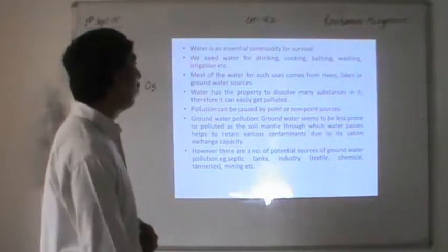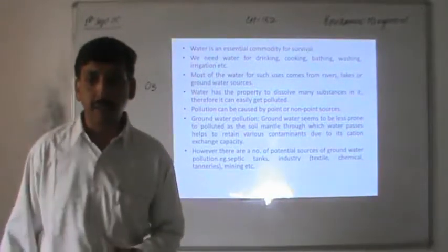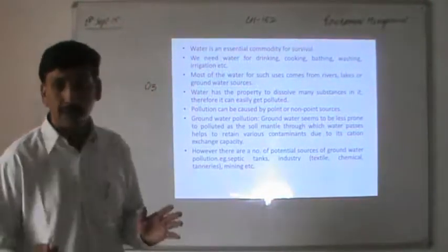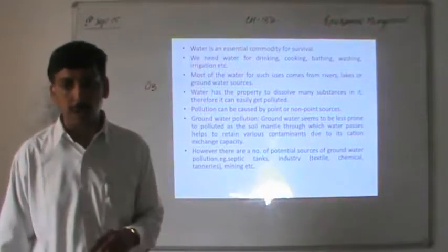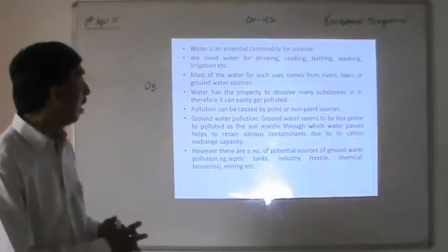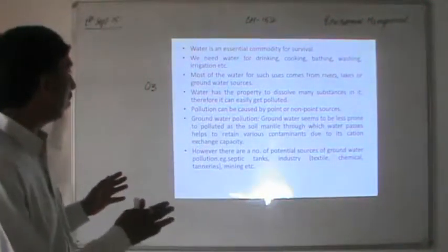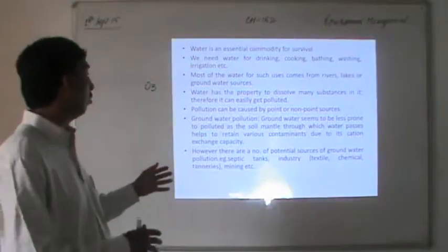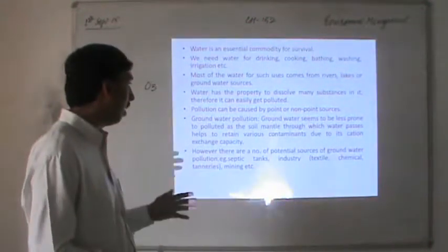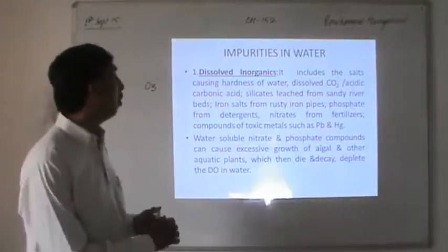Water is an essential commodity for survival — we need it for drinking, cooking, bathing, and irrigation. Most water comes from rivers, lakes, and groundwater sources. Pollution can be caused from two main sources: point source and non-point source. Groundwater is less prone to pollution because water passes through various soil layers. However, potential sources of groundwater pollution include septic tanks, industrial waste from textile and chemical industries, and mining waste.